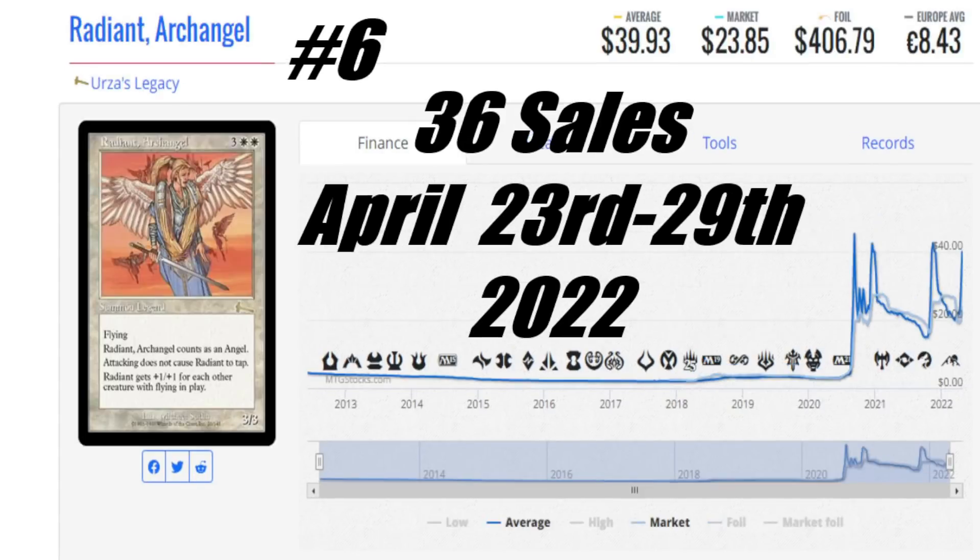Let's take a look at number six this week, and that is going to be Radiant Archangel from Urza's Legacy. Look at that foil price — you're looking at $406.79. This is not the best angel out there, but I enjoy it. The average price is $39.93 US, market price is $23.85 US, and it's only €8.43 to get that card into your house — pretty good deal. At $36 it's respectable. A few people have been picking copies up — I wouldn't say it's a buyout, but it's had this activity lately with people buying it. I was lucky to get a near-mint copy for my angel deck.